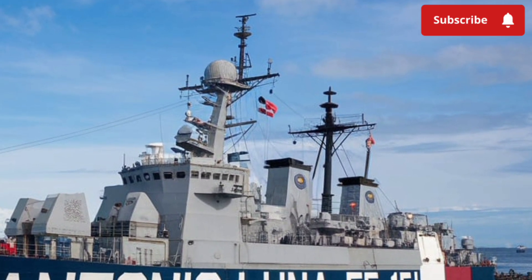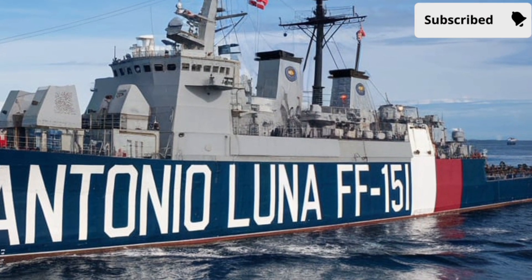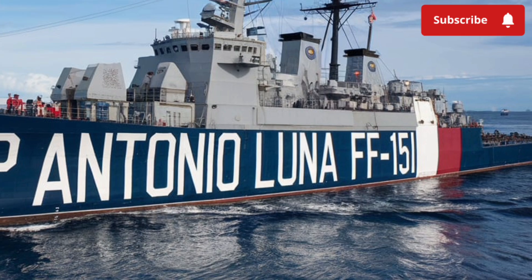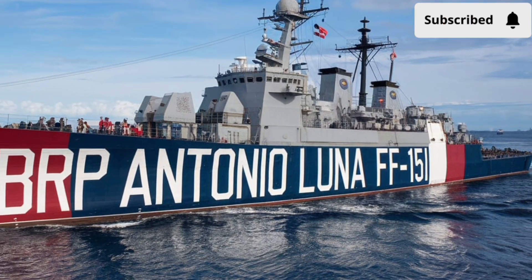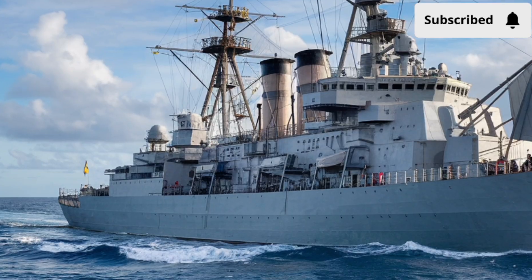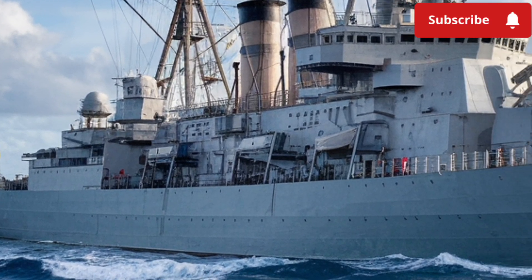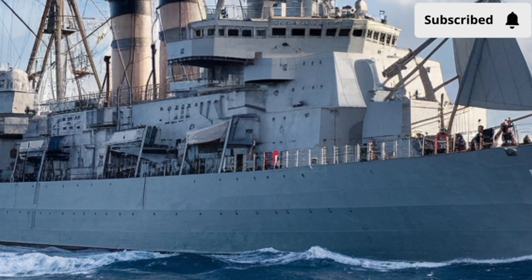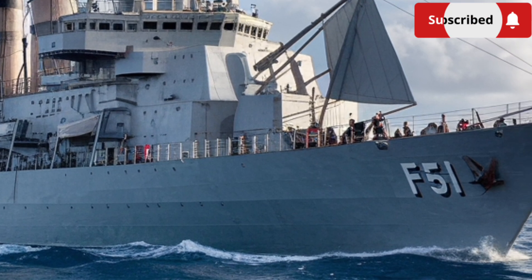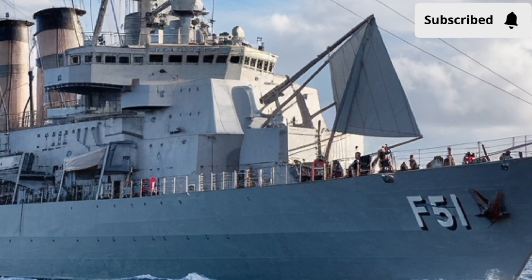Inside, the ship balances combat readiness with crew comfort. Modern living spaces, improved quarters, and automated monitoring systems mean sailors can operate efficiently on long missions. Unlike the aging vessels the Philippine Navy once relied on, the Antonio Luna provides better safety, reliability, and working conditions for its crew, which directly translates into higher morale and better performance in the field.